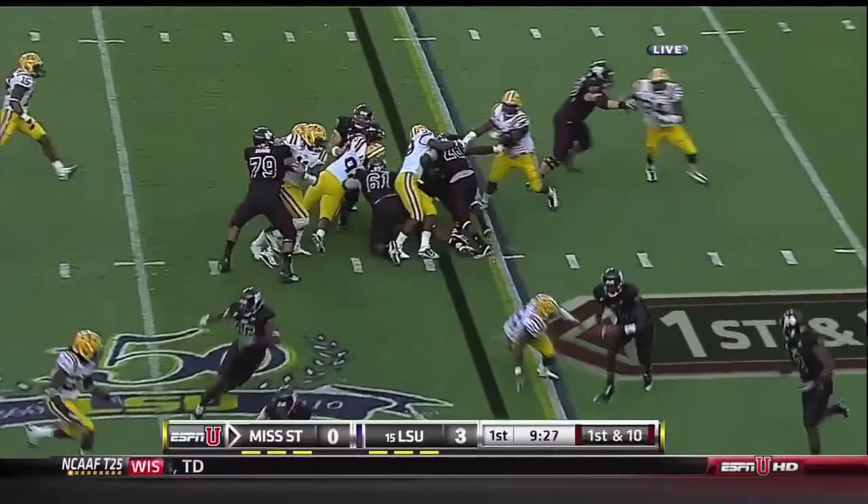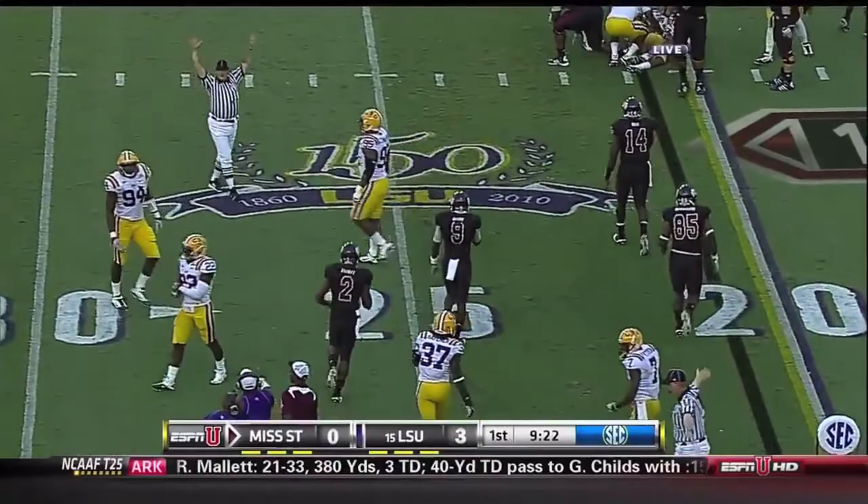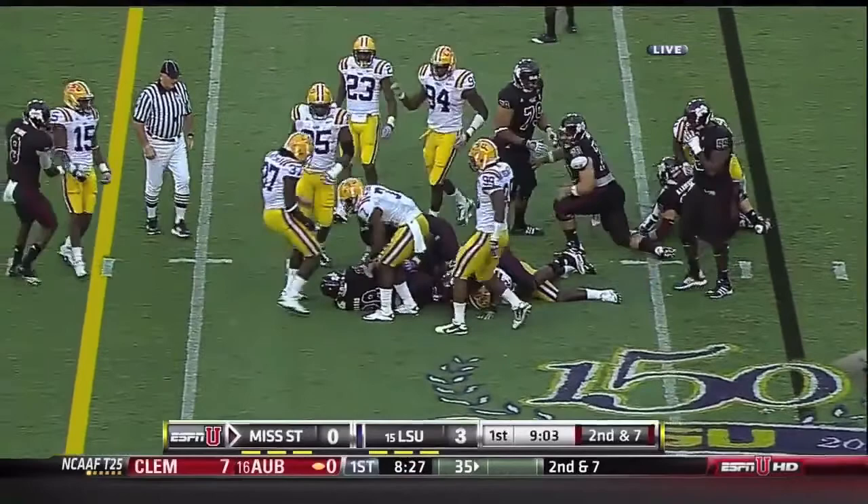First offensive play for Mississippi State on the option realm, pitches it out to Robert Elliott. Good pursuit there by Patrick Peterson. Your inside handoff, it's Vic Ballard, and he gets across the 25, down at the 27.